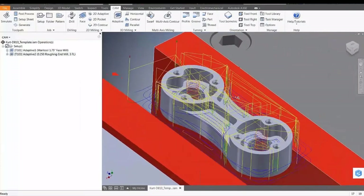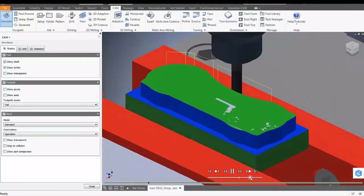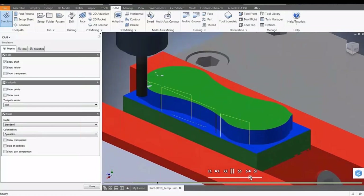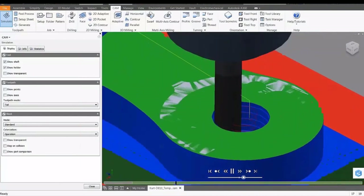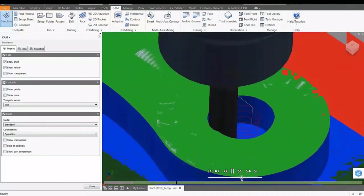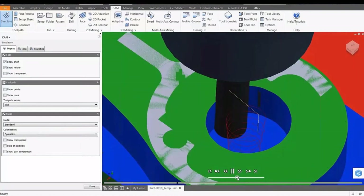If you ever code and compile something, this is exactly the same. You can go, you can see it cutting. You can play with the speed at the bottom. You want to know what adaptive clearing is? This is it — it's always cutting metal. Making sure we use the best of the fluid as well. I'm removing material and getting into critical corners, making sure that everything is perfect.